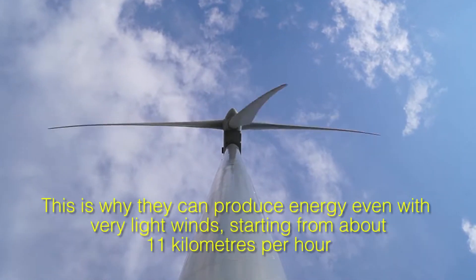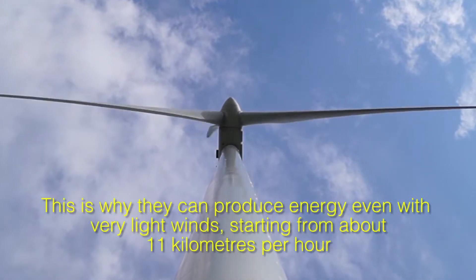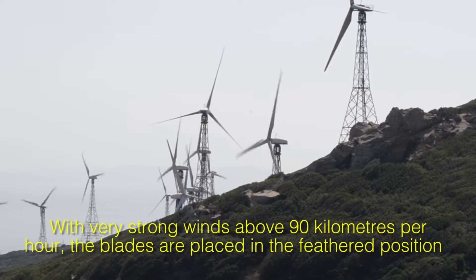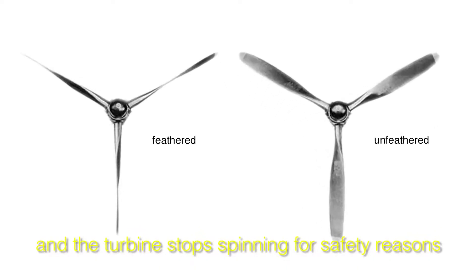This is why they can produce energy even with very light winds, starting from about 11 kilometers per hour. With very strong winds above 90 kilometers per hour, the blades are placed in the feathered position and the turbine stops spinning for safety reasons.